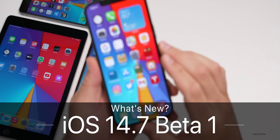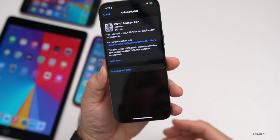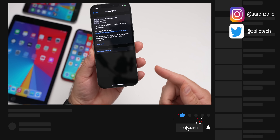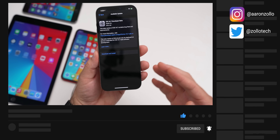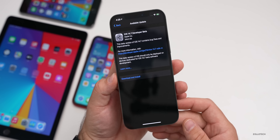Hi everyone, Aaron here for Zollotech. Today Apple released iOS 14.7 beta one, available to developers and soon to public beta testers, although Apple released this fairly late in the day, so it may be available the following day. I'll let you know in the comments below.